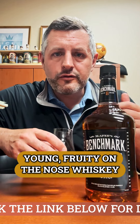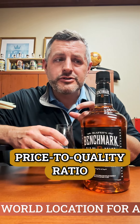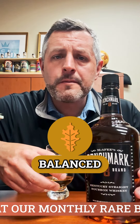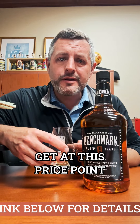What you get is a young, fruity nose with sweetness and depth on the palate already there. The price-to-quality ratio is very high. Let's take a sip — balanced, sweet, drinkable, smooth, fruity, with oak on the finish, which you don't normally get at this price point.